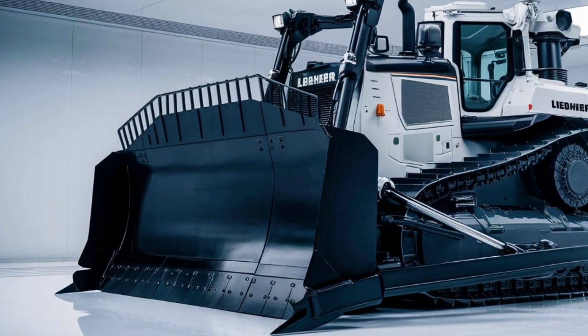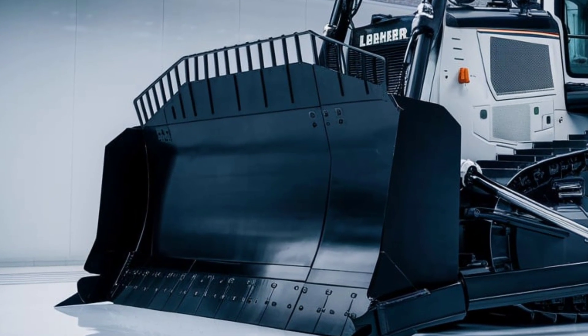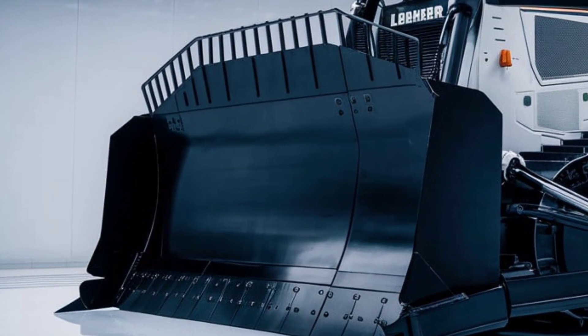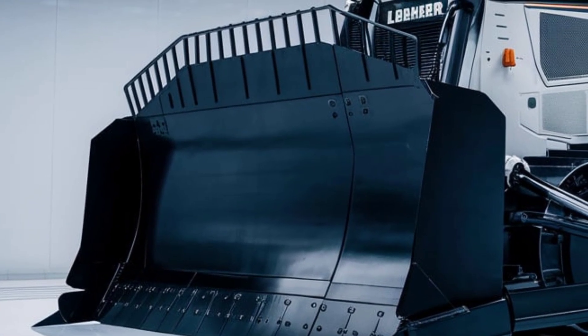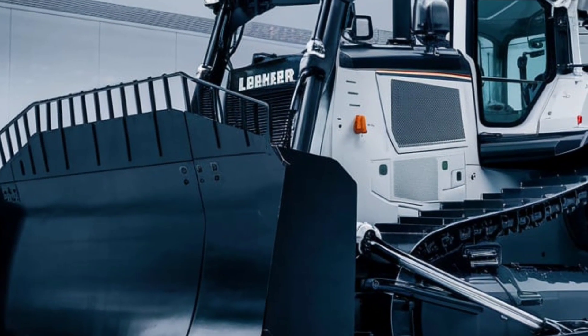The integration of Libra's LiD80 telematics system allows operators and fleet managers to track performance, maintenance schedules, and operational data remotely. This ensures that downtime is minimized and that the machine operates at peak efficiency throughout its lifecycle.